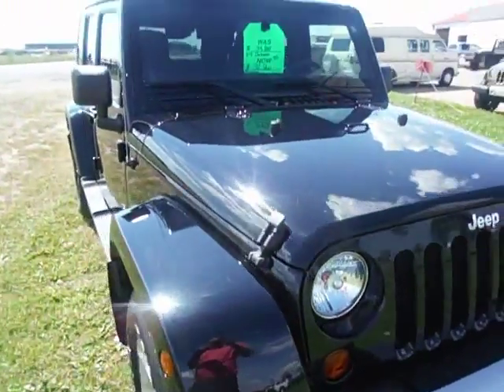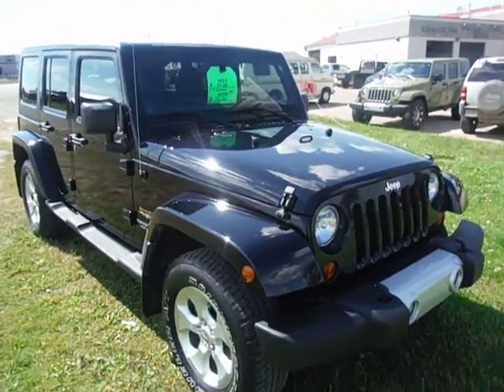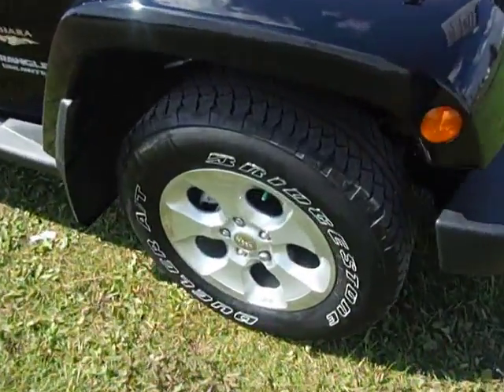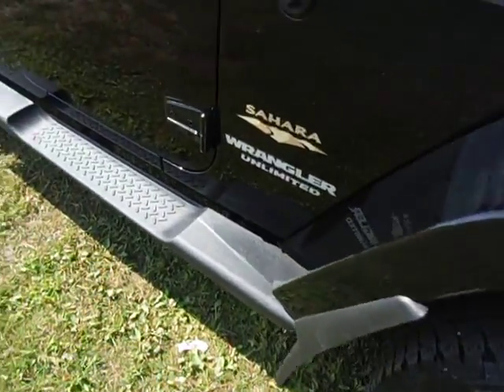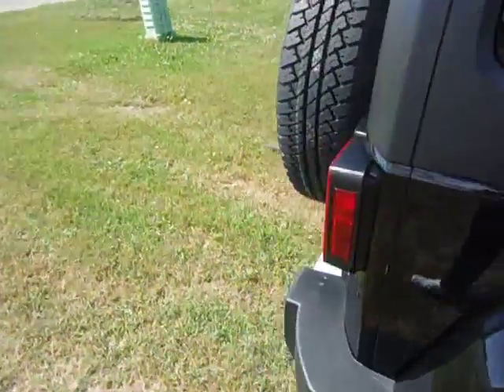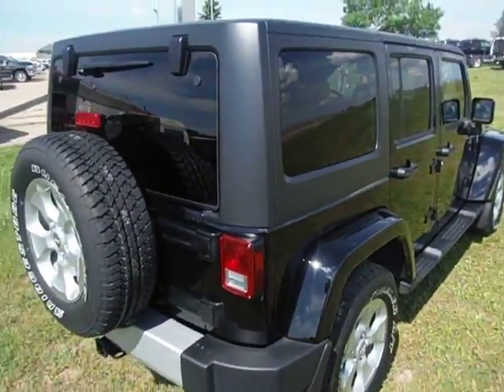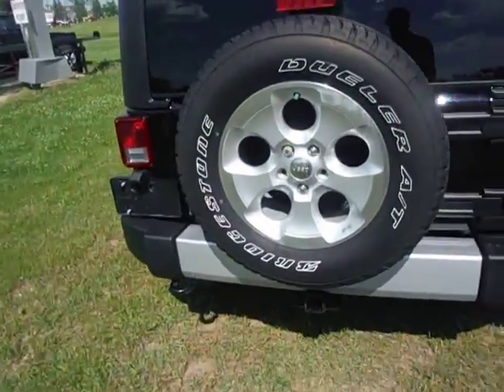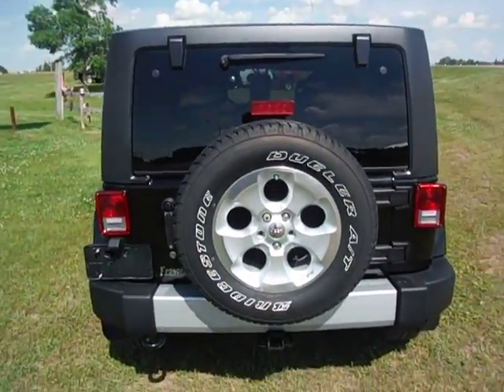Front fog lights and tow hooks. You can get into this for $32.9 or $272 bi-weekly on approved credit. Aluminum wheels, does have the mud flaps, running boards, body's in great shape. Of course, a three-piece freedom top. Trailer tow package, does have the rear tow hook.